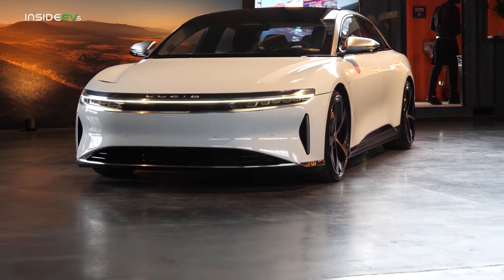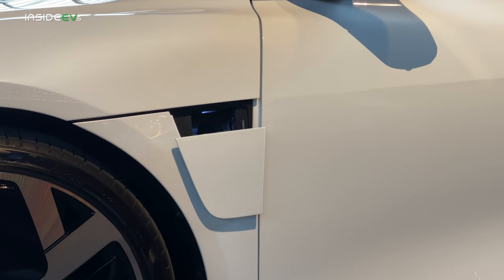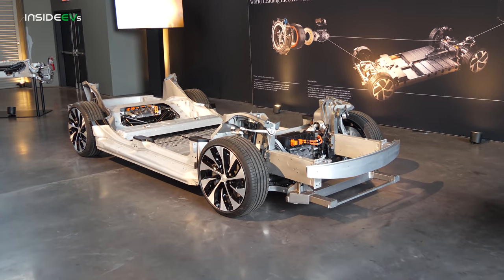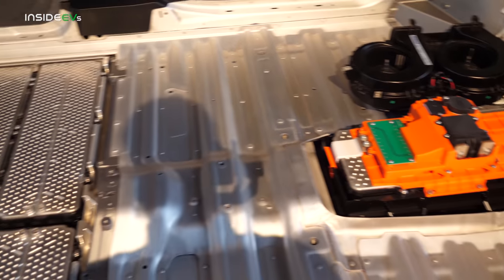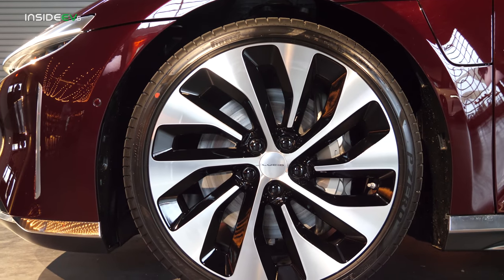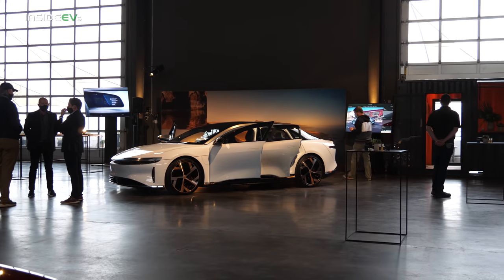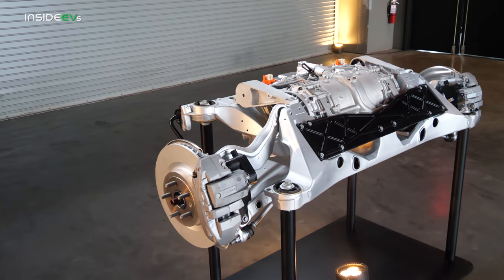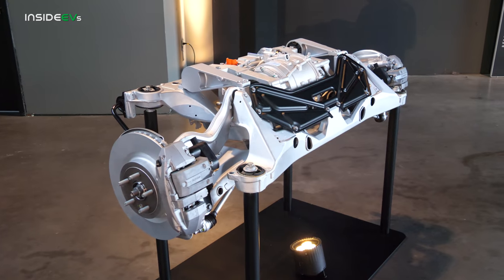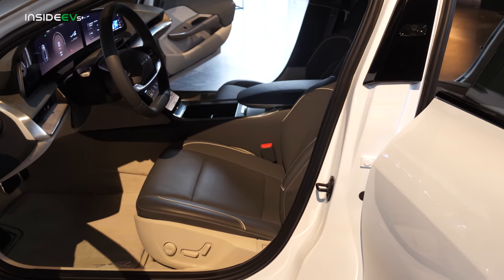The 2021 Lucid Air ticks all the right boxes. It has the most range of any EV, over 300 kilowatts of DC fast charging power with a 900-volt-plus system architecture. While the battery is big at 113 kWh, the car is so efficient at over 4.5 miles per kilowatt hour that it delivers a 517-mile projected EPA range. The Lucid Air will also come in additional drivetrains not yet released, including a tri-motor version with more than the 1,080 horsepower of the Dream Edition.